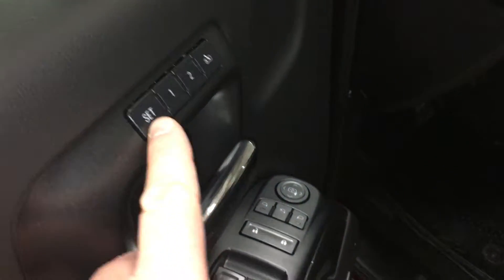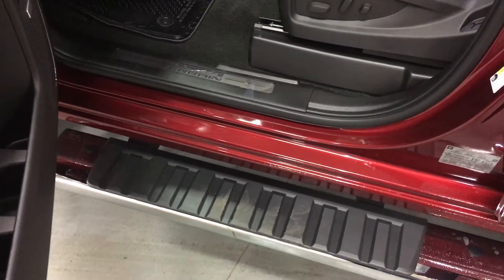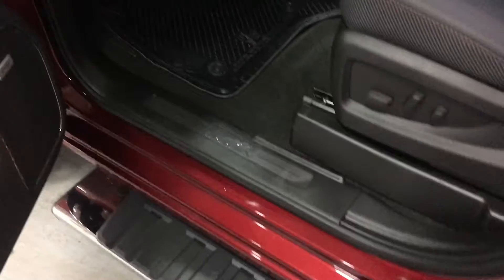Here are your memory presets for your seat and mirror. Now, to get in and out of this truck you have this very attractive, very functional, great looking six-inch oval chrome assist step.